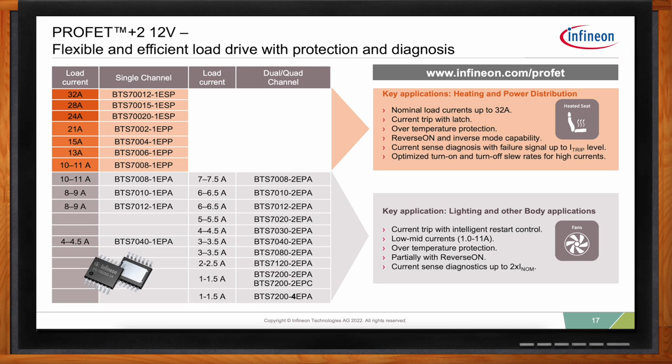In electric vehicles, every milliamp is precious for extending range and battery life. As more features are added to ECUs, leading to more smart switches, the overall operating current becomes more critical. If you're adding up two, four, six, eight — suddenly twelve of these devices — the operating current of each device adds up. The PROFET Plus 2 12-volt family provides outstanding energy efficiency with reduced current consumption not only in sleep mode but also during operation. Learn more at infineon.com/profet.